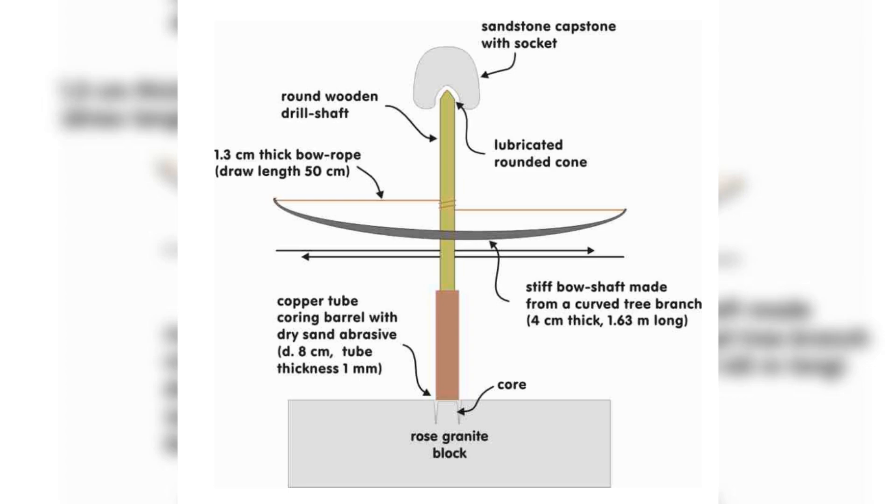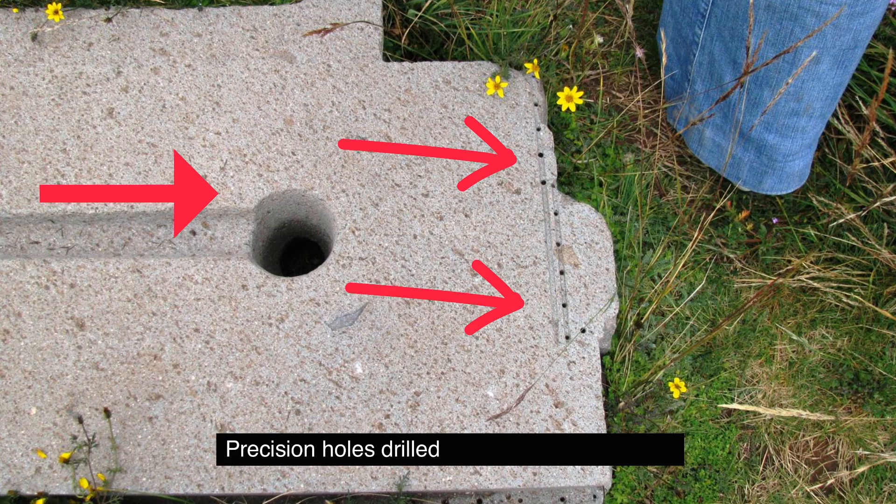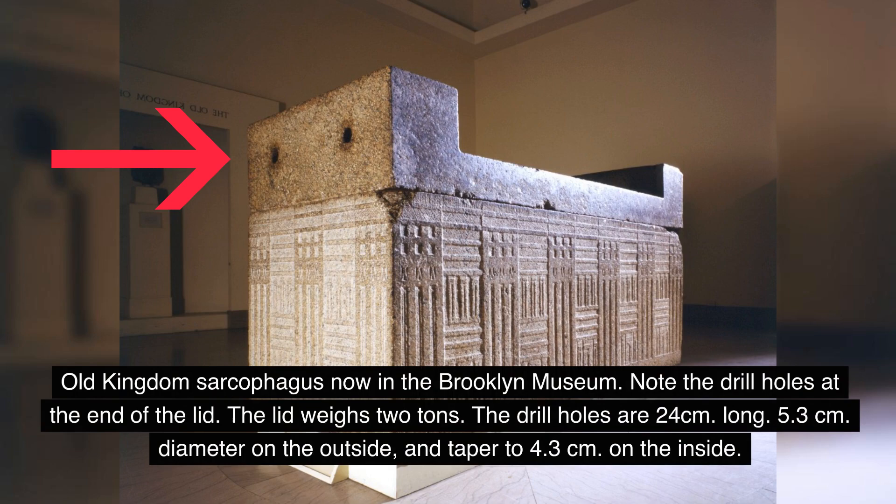Advanced microscopic analysis of ancient drill holes has revealed subtle patterns that provide clues about the tools and techniques used. The mystery of these ancient holes raises broader questions about our understanding of prehistoric civilizations: how advanced were ancient societies technologically? Was there a global network of knowledge transfer in prehistoric times? Have we lost knowledge of certain techniques known to our ancestors? Do these findings challenge our current ideas about the linear progression of human technological development? The debate continues between those who see these artifacts as evidence of lost advanced technologies and those who attribute them to the ingenuity and patience of ancient craftsmen.